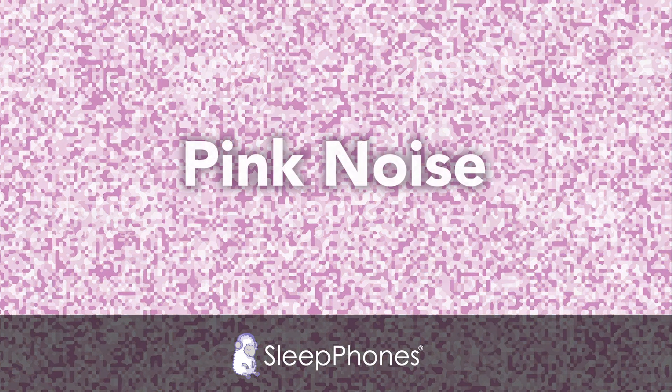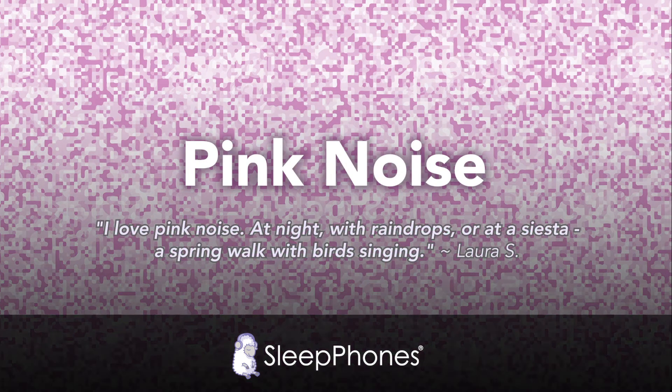Last on the SleepPhones list is pink noise. Pink noise has a consistent mix of high and low frequencies. The intensity of pink noise decreases as frequency increases, which means while white noise has a consistent static sound, pink noise has a kind of natural ebb and flow. This dynamic also gives it stronger bass tones than white noise, making it more pleasing to the human ear.